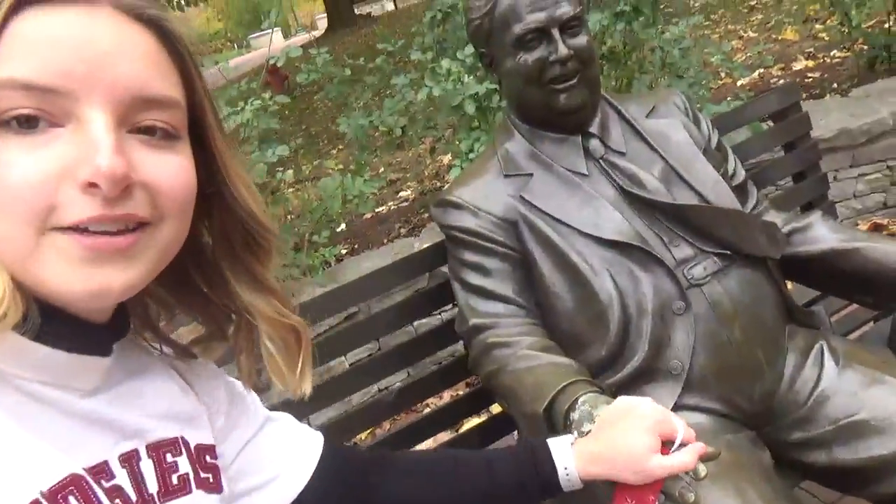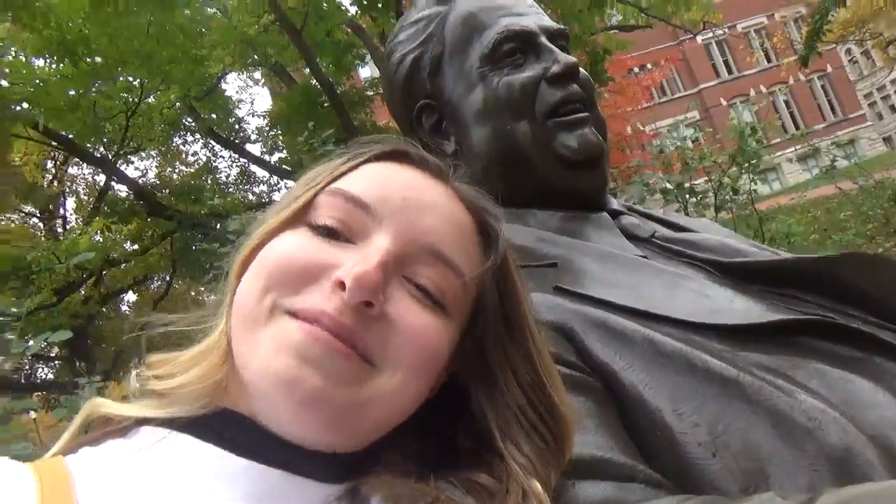We are at our next stop. This right here is Herman B. Wells — he was the president of our school a long time ago; actually our 11th president. Our library is named after him. It's supposed to be good luck if you shake his hand, so give it a little squeeze if you come to campus. We love him here, so it's always good to stop by.